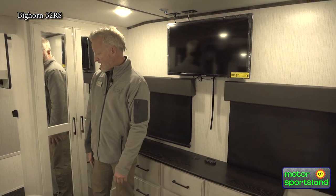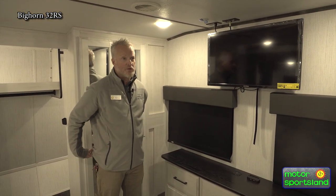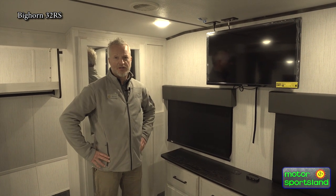And I think that's about it on this. This is the Bighorn 32RS — it's a 2022. I'm Brody here at Motorsportsland.